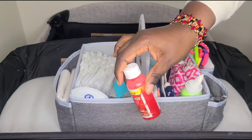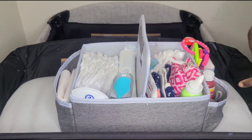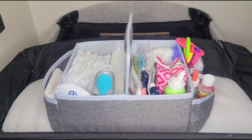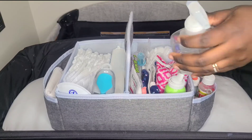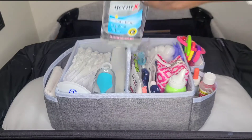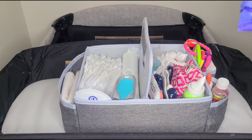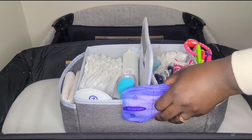I like to keep some Tylenol handy — I barely ever use this, but just in case. We're also going to keep her multivitamin in there so I can remember to give it to her in the mornings, and some hand sanitizer — obviously you want to sanitize your hands before and after changing baby. And I'm going to pop some breast pads in there as well for mama, just to make sure I don't leak through my shirt.